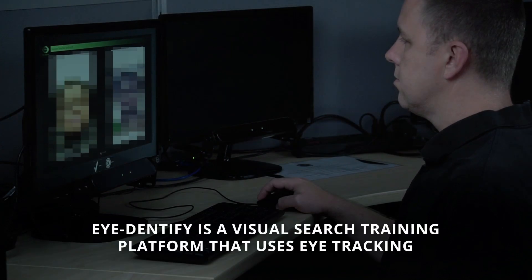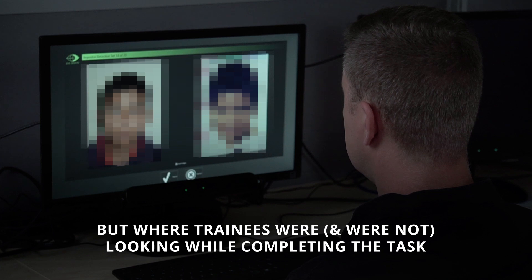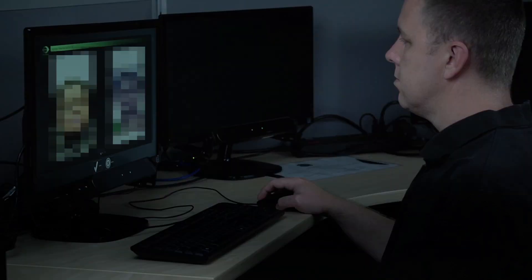Identify is a visual search training platform that uses eye tracking to provide trainees and instructors with feedback that shows not only accuracy, but where trainees were and were not looking while completing the task.